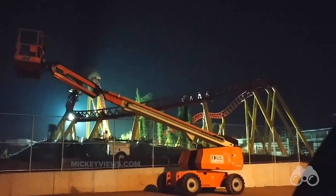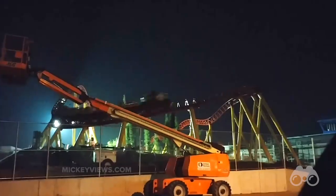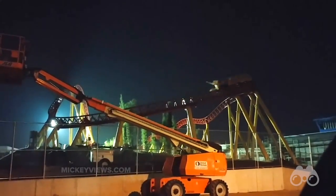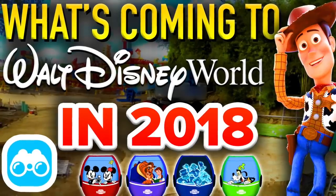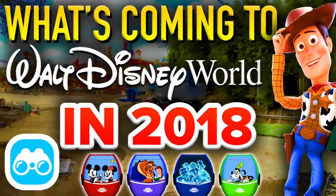Let me know what you think about this brand new leaked footage of the Slinky Dog Dash coaster. Hopefully Disney will get to testing the ride in the daylight soon, so we can get more of an idea as to how the ride will unfold. We talk about the possible opening timeframes and construction progress for Toy Story Land on our 'What's Coming to Walt Disney World in 2018' video — be sure to check that out.